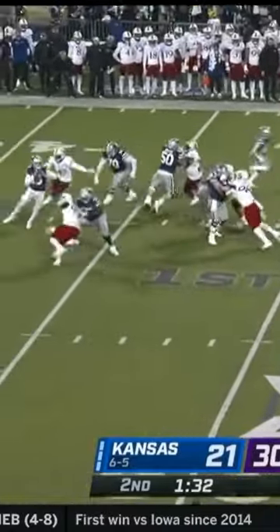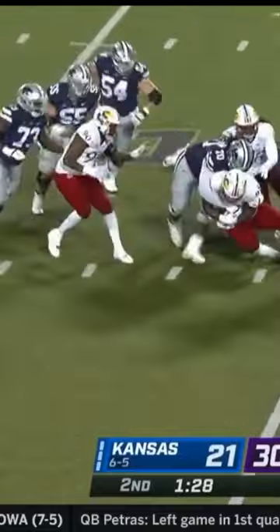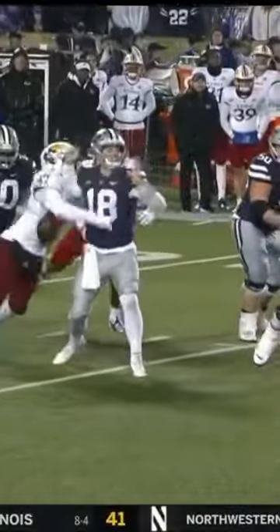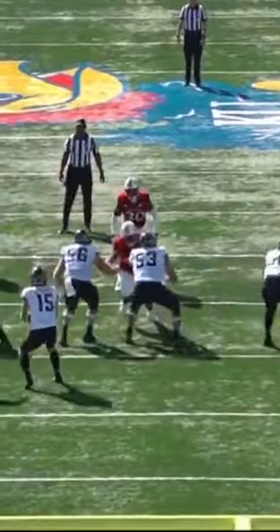Lonnie Phelps out of Kansas is a workhorse pass rusher. He brings a high motor and is somebody who tested very well at the combine. He best projects to three-four outside linebacker at his size, and he's going to take some fine tuning before he becomes a starter.